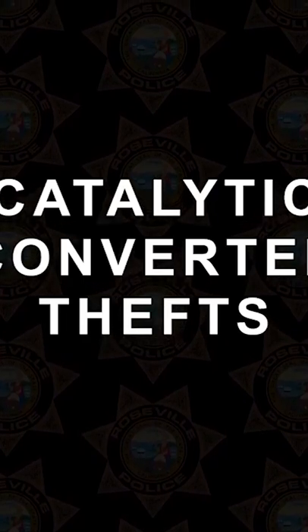We're going to talk about catalytic converter thefts. They are on the rise. There are some things you can do to prevent yourself from being a victim of catalytic converter theft.